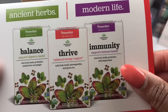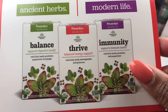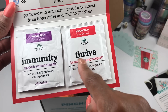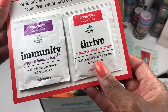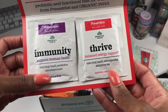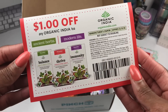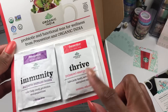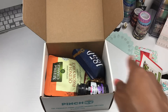The first thing in the box are these little sample teas from Prevention Wellness Teas — Balanced, Thriving, Immunity. I'm here for this because I need to thrive, I need some energy. There's green tea and a peppermint tea. They even give you a dollar-off coupon! I'm going to try this because if I really like that Thrive tea, I will go purchase it.